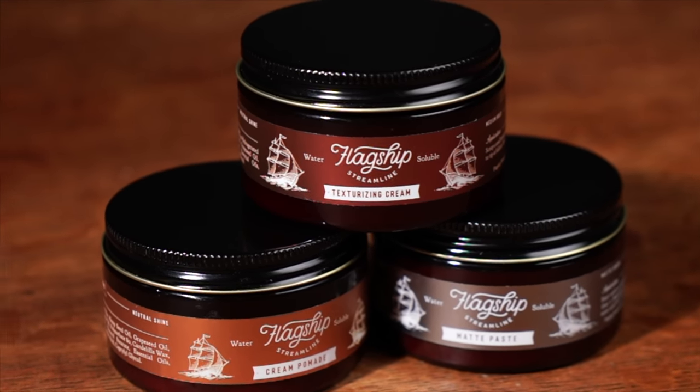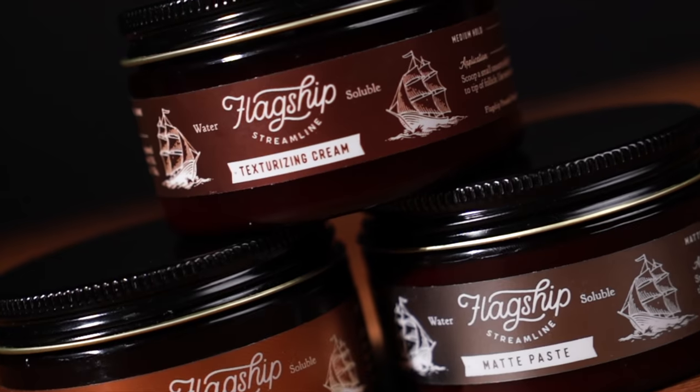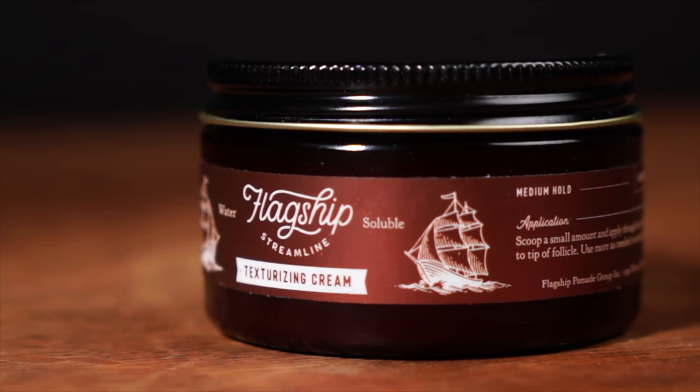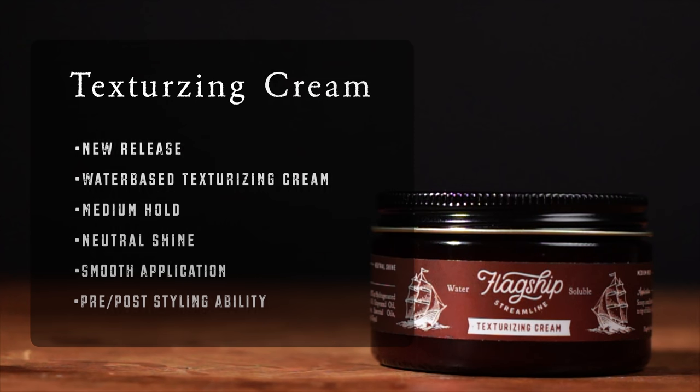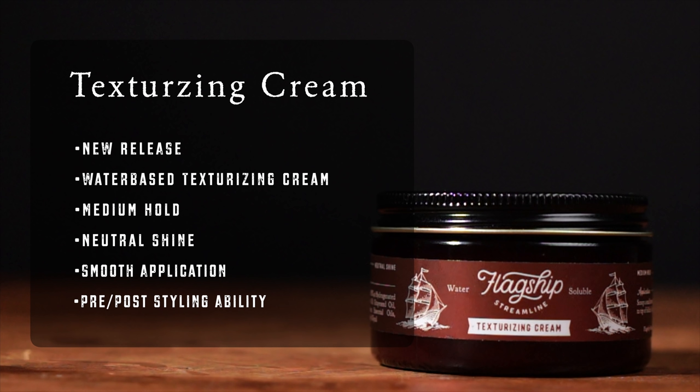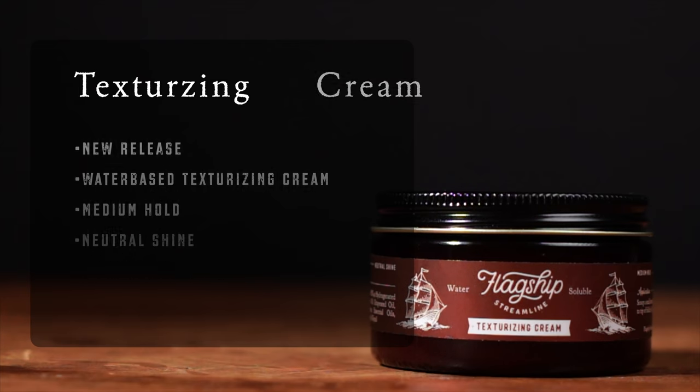The newest product is their new texturizing cream. According to the brand, this is a new release that we have not yet discussed here on the channel. This is described by flagship as a water-based texturizing cream that offers a medium hold and neutral shine. It's also said to feature smooth application and pre and post styling abilities. This one really sparked my interest for two reasons. One, it's a medium hold, and I'm told it's actually on the lighter end of medium — and I think that's probably where it ended up for me as well.